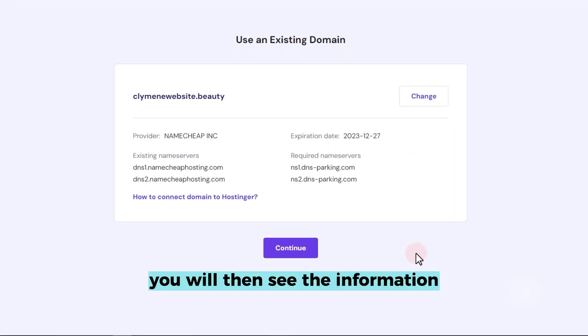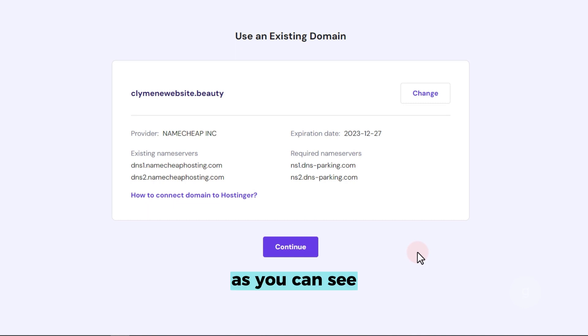You will then see the information from your domain. As you can see, the domain is currently using the Namecheap name servers. We are going to replace them with the required name servers from Hostinger.